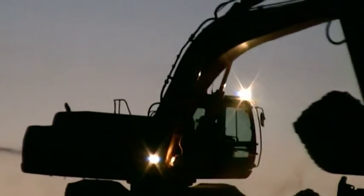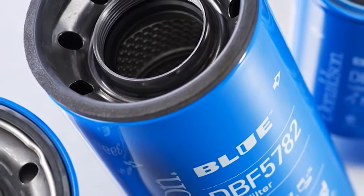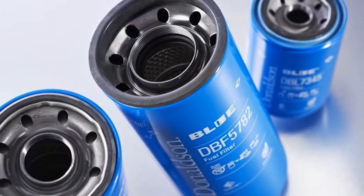La avanzada tecnología de filtración Donaldson Blue también está disponible en filtros de combustible diésel. Manténgase en sintonía para echarle un vistazo a los filtros de combustible Donaldson Blue con media filtrante Sintec XP después de este acercamiento a la filtración del lubricante.